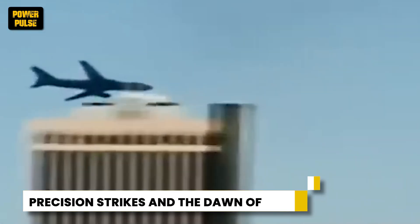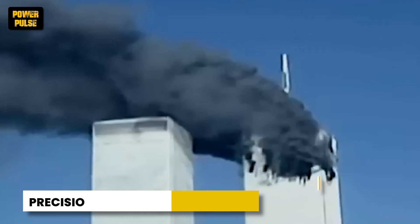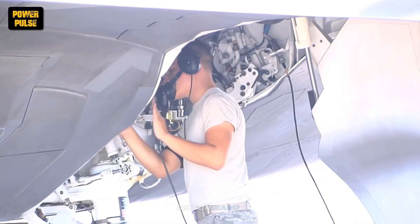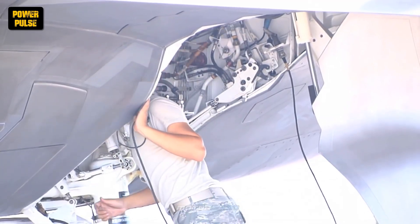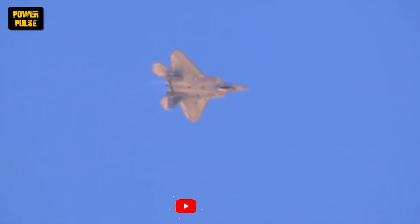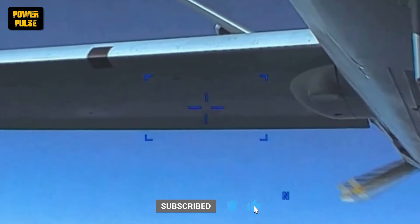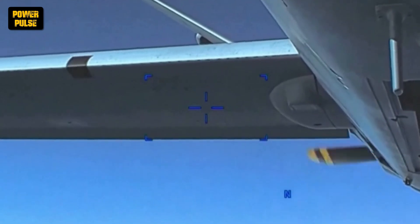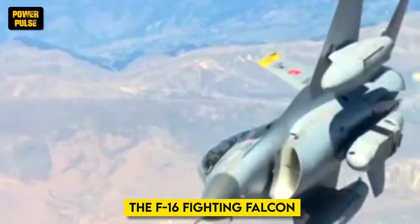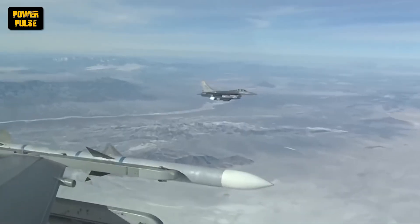The world changed on September 11, 2001, ushering in a new era of warfare — the war on terror. The U.S. Air Force played a critical role in this global conflict, and the focus shifted towards persistent surveillance and targeted strikes in remote locations. The 2000s became a defining era for drone warfare. While drones offered a new perspective, the F-16 Fighting Falcon remained a crucial asset, its versatility and affordability making it a true workhorse.